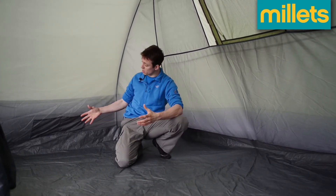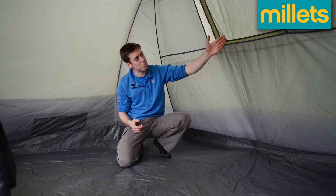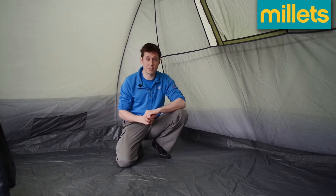In the sleeping compartment we've got some more handy features. You've got more storage on both sides of the tent. You've got a mesh panel that marries up with the rear vent, helping to keep a nice flow of fresh air during the night. And at the top you've got another lantern hanging point.